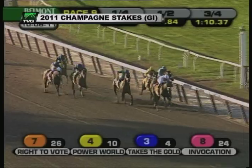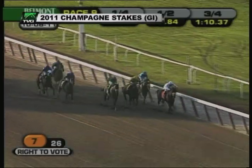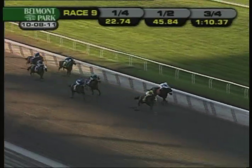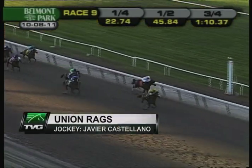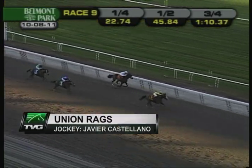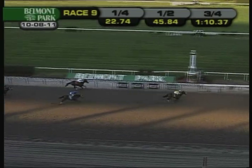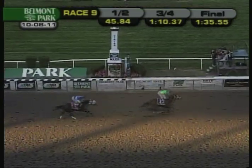Union Rags looks for a way through down inside. Now he looks for the way through outside into the final furlong. Alpha kicking in, and now there's running room for Union Rags, and Union Rags is full of run. Right to vote on Alpha — Union Rags to Breeders' Cup Riches.